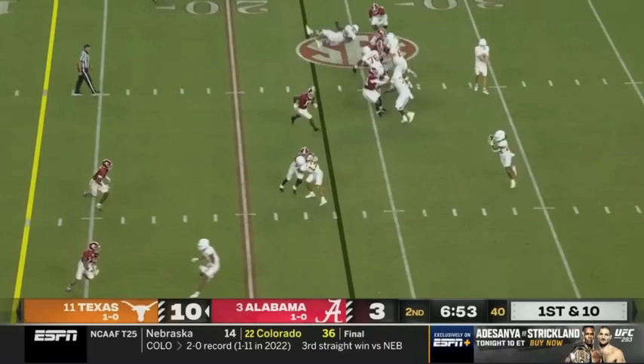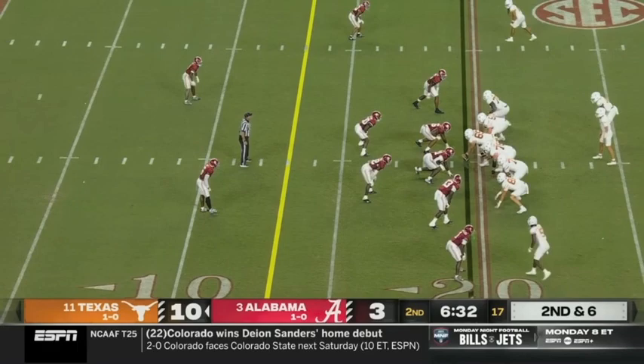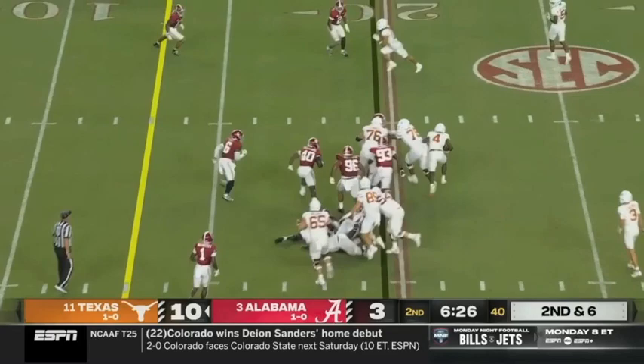Brooks on a swing pass — the tenth play of this high-tempo drive. Baxter tries to bounce it.